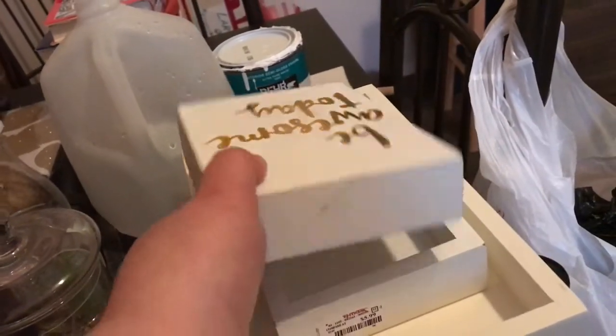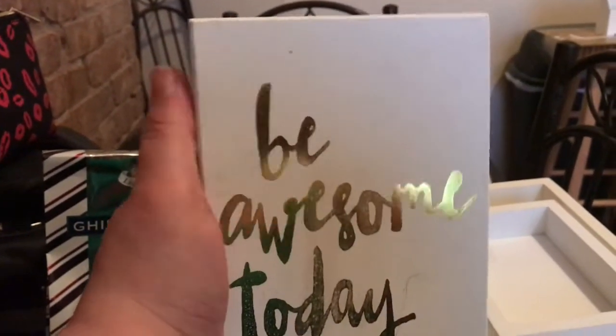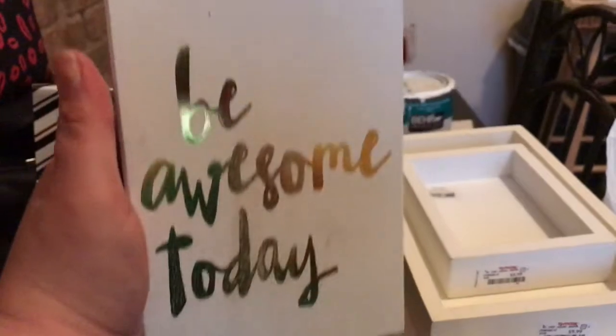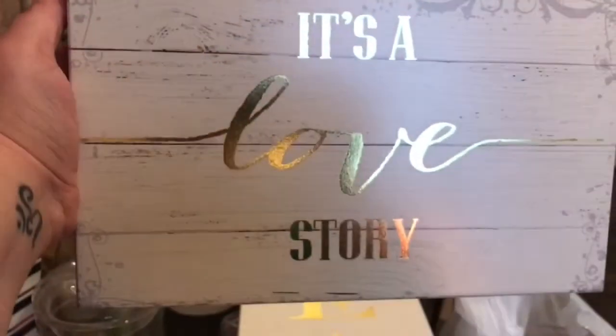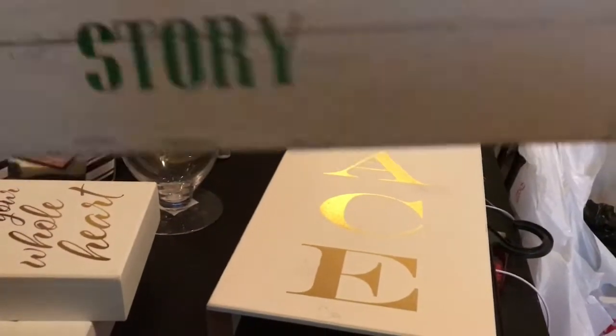Then I got this one that says 'Be Awesome Today' — it's a little nicked but I can fix that with a white crayon, and this was $4.99. This one says 'Love With Your Whole Heart' and these are smaller. And then I got this one which I'm in love with — it says 'It's a Love Story.' That is going in my beauty room, they all are, but this was just my favorite. The two small ones were about $4 or $5.99.